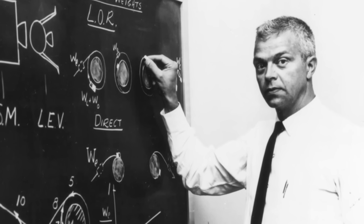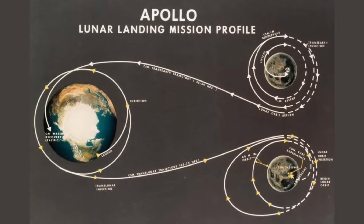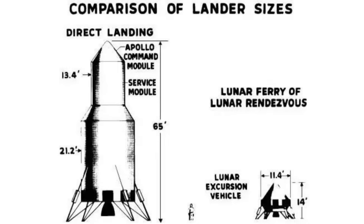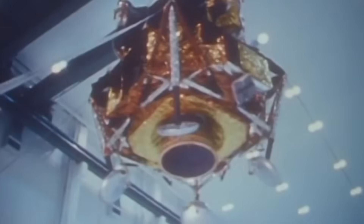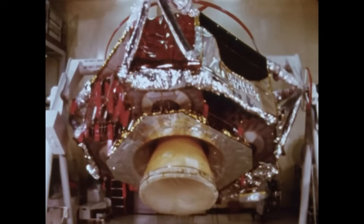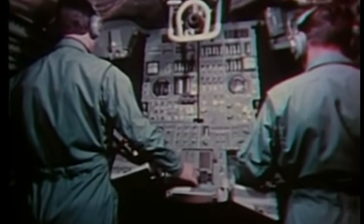Instead of landing the entire spacecraft, only a small lander would descend, leaving the command module safely in lunar orbit. It was efficient, it was elegant, and it was terrifyingly complex. In November 1962, Grumman Aircraft Engineering Corporation of Bethpage, New York, won the contract to design and build this lunar lander. Grumman had built carrier aircraft, not spaceships, but they had the right mix of discipline, stubbornness, and imagination. The challenge was simple to describe and impossible to achieve.